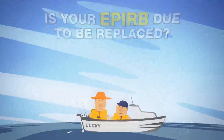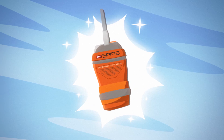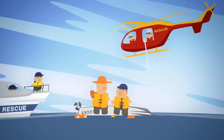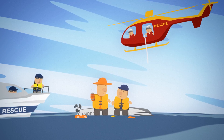One piece of safety equipment that you just can't do without is your EPIRB. In an emergency situation, it may be the only means of contacting authorities and being rescued. It's important that it is maintained and tested to ensure it works when you really need it.